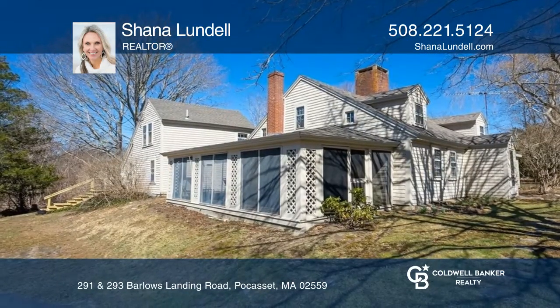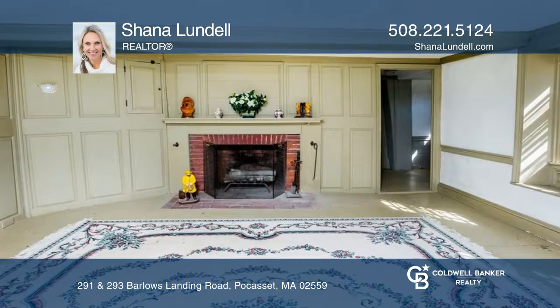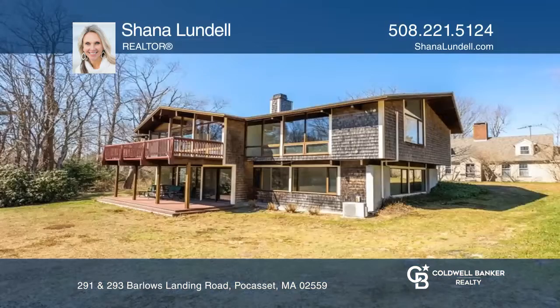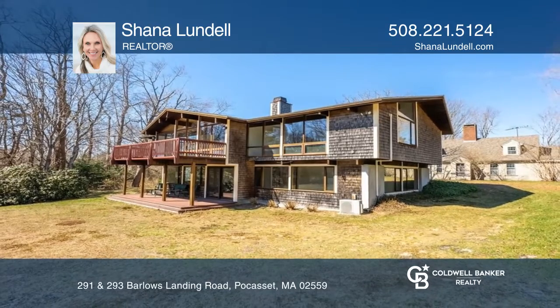The second home is a charming property built in 1695 with many original features. Shauna Lundell has the keys to your new home — call today.